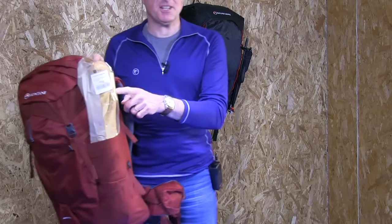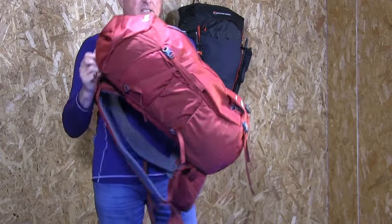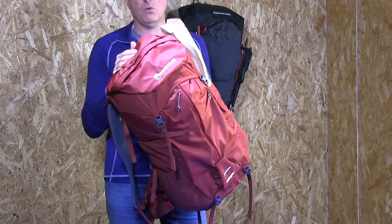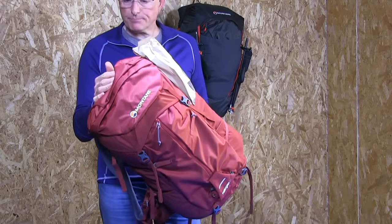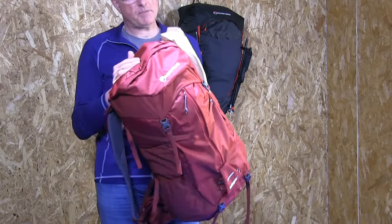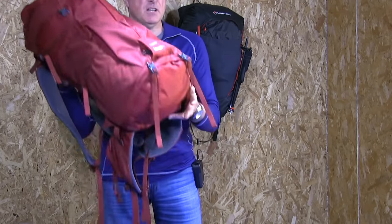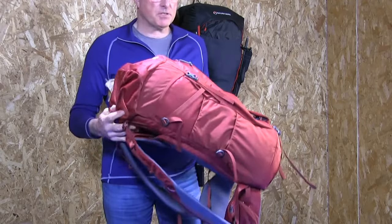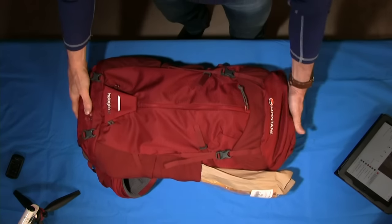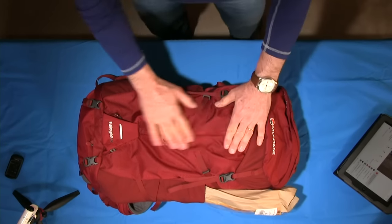There's a reason I have a French stick sticking out of the side of this bag. From a material point of view, this is a durable, great multi-featured pack for people with different back lengths. Material-wise you're looking at Raptor 210 denier for the main body and Endurance 420 denier for the base where it gets dragged around.